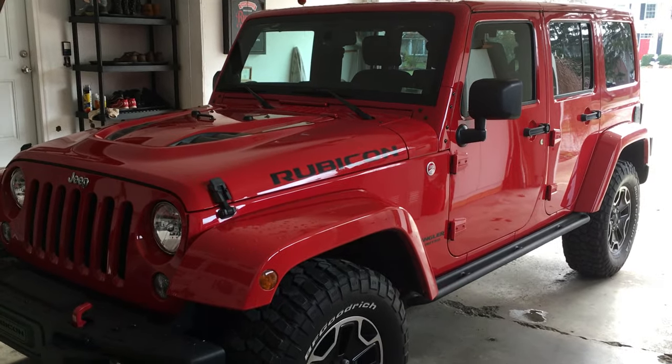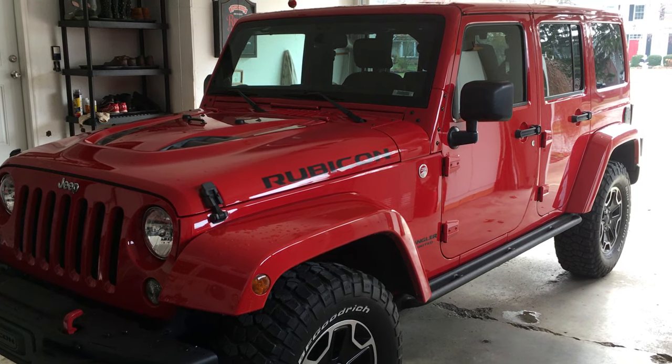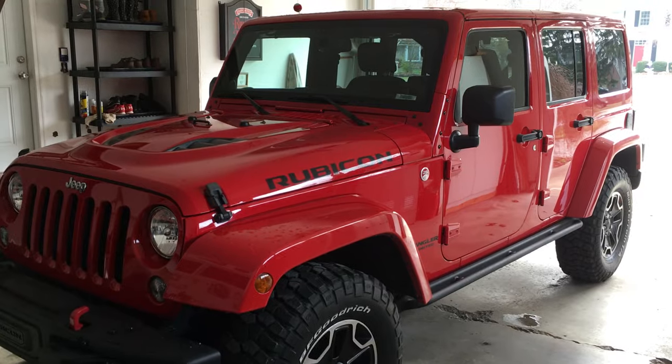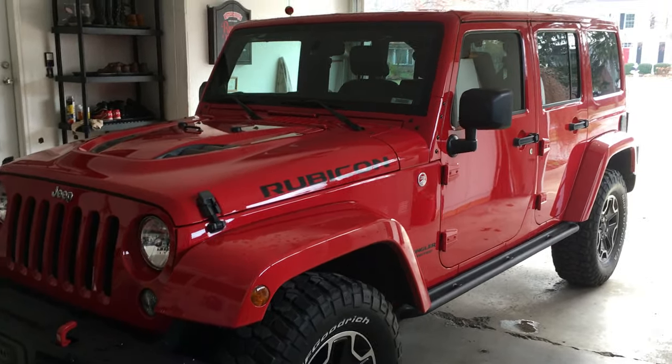I've got a slight issue that I'm trying to deal with right now having to do with the certification. I got an issue with the front tire cupping. I'm going to get in close and show you.